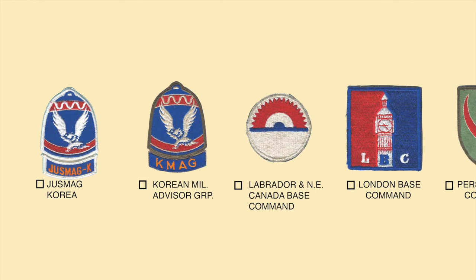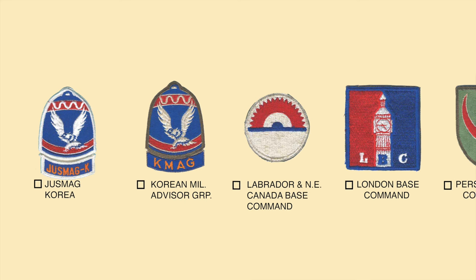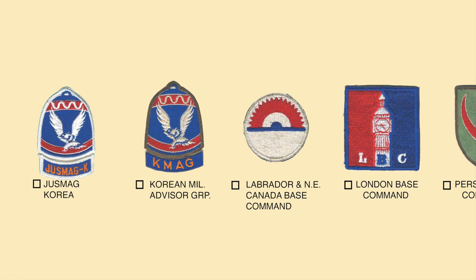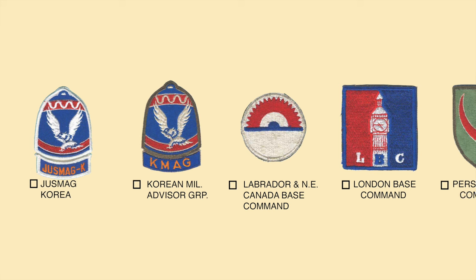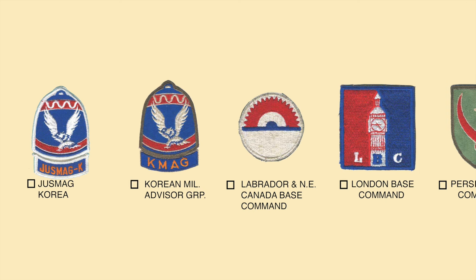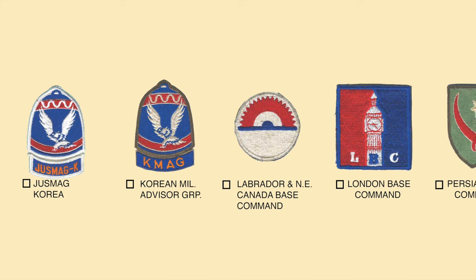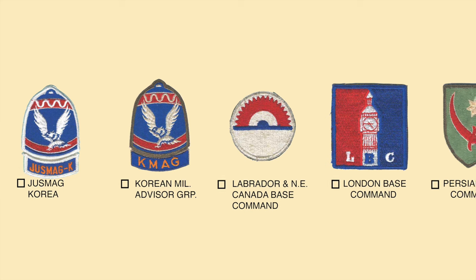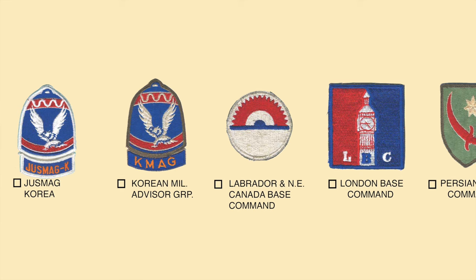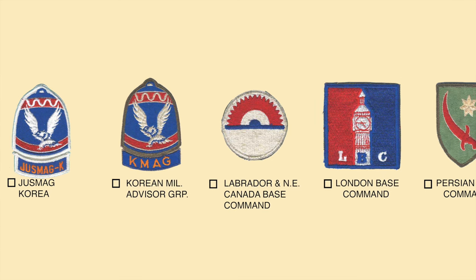The first patch shown is the Joint United States Military Advisory Group Korea, called JUSMAK, formed to incorporate all service branches in Korea under a single command. The original insignia was made in the shape of a bell suggesting the ancient bell of Seoul, Korea, and a separate tab was added at the bottom to indicate this was a joint military advisory group. The red, white, and blue colors and the eagle allude to the United States. A variation was the Korean Military Advisory Group, called KMAG, with the same insignia but with KMAG in the tab and an olive drab colored border.